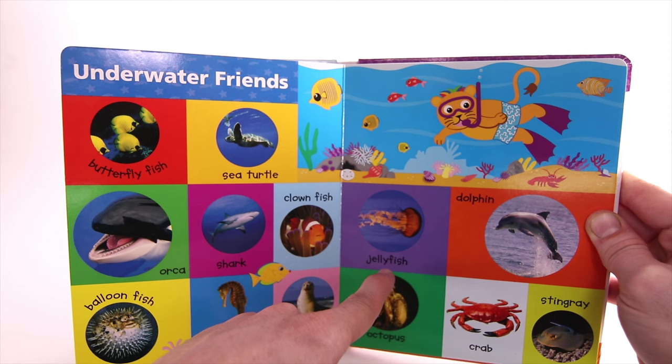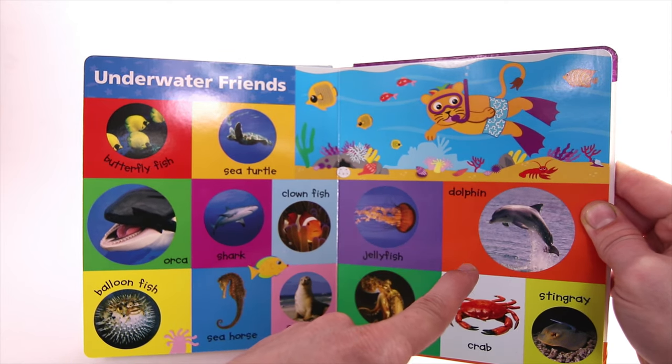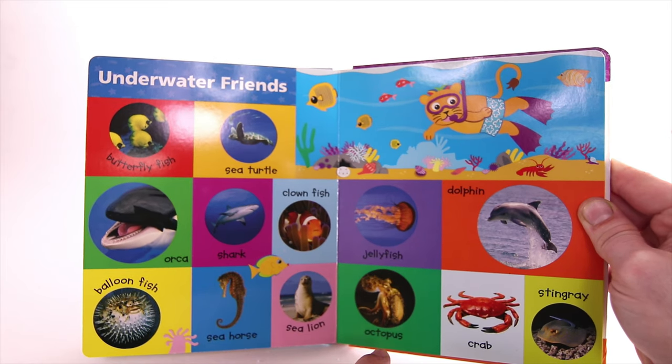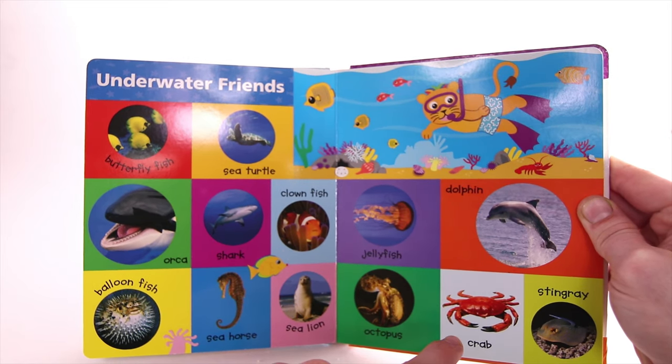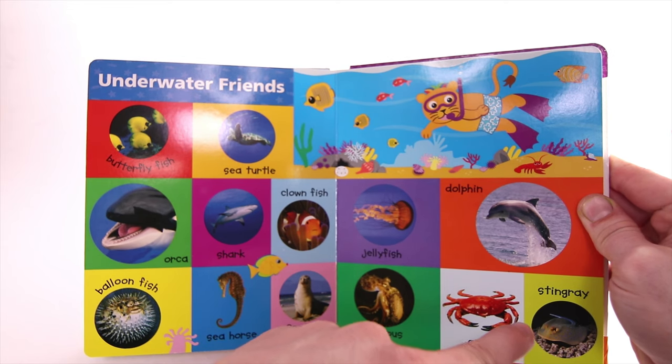Jellyfish. Dolphin. Octopus. Crab. Stingray.